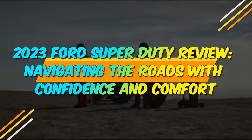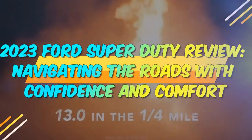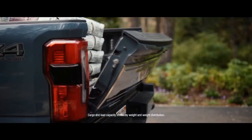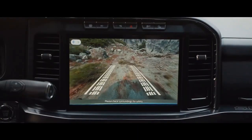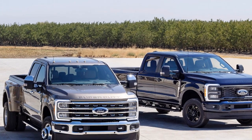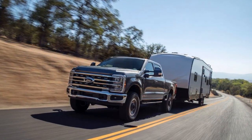2023 Ford Super Duty Review: Navigating the Roads with Confidence and Comfort. When it comes to heavy-duty trucks, the Ford Super Duty has long been a dominant force in the market. In 2023, Ford has once again raised the bar with its latest iteration of the Super Duty lineup, with an emphasis on power, performance, and innovation.